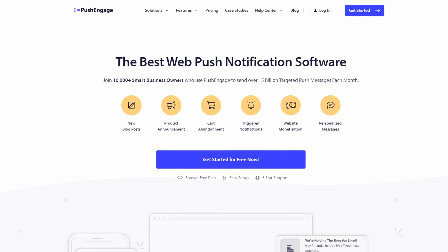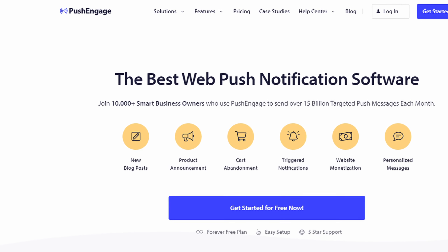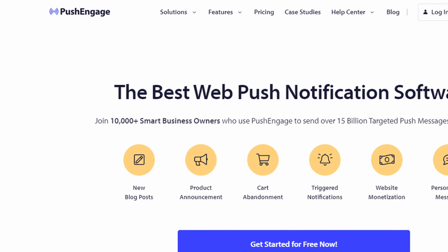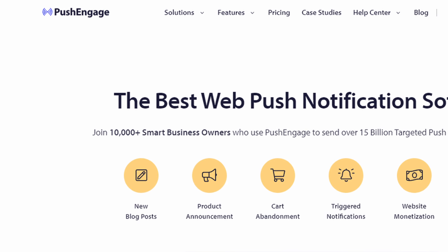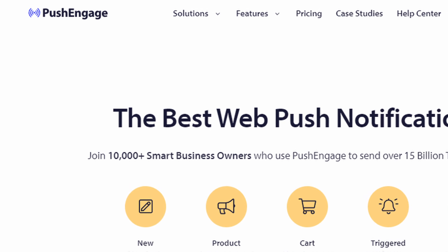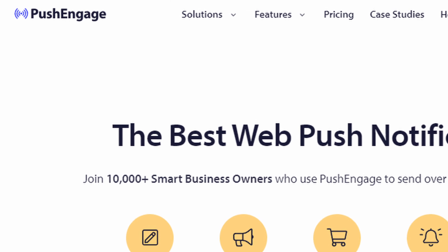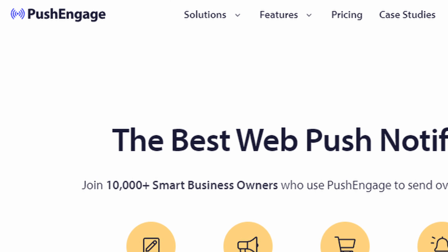Number eight is PushEngage, the best push notification plugin. This tool specializes in push notifications, allowing you to send real-time updates directly to your users' browsers. It's perfect for keeping your audience engaged and driving repeat traffic to your website. Its automation features allow you to set up campaigns that run independently, ensuring your messages reach your audience at the right time.